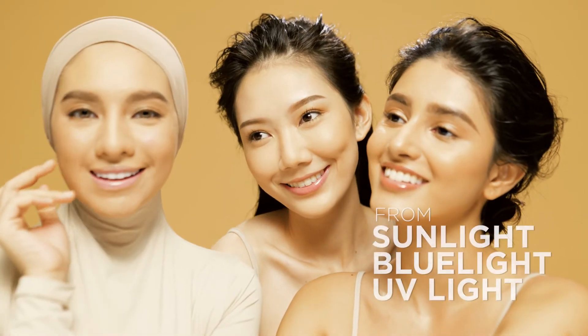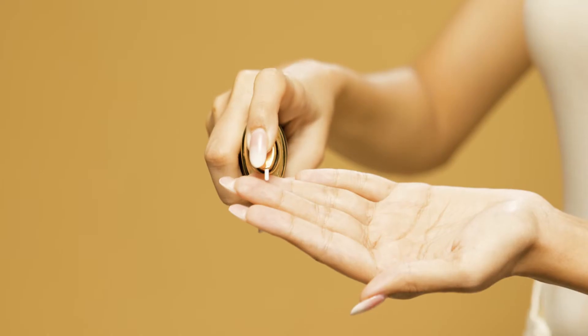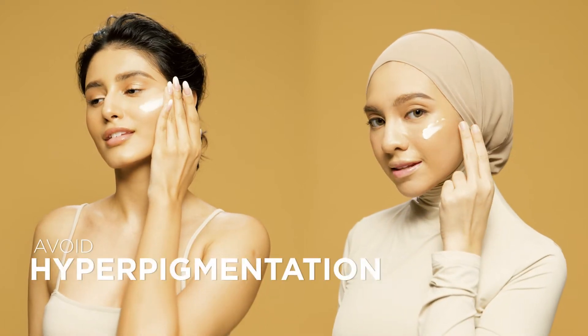Always out and about? Worry not! Active Glow Plus protects your skin against the sun, blue light and infrared light. Nourish in Active Glow Plus and restore a healthy skin barrier to look younger and avoid hyperpigmentation.